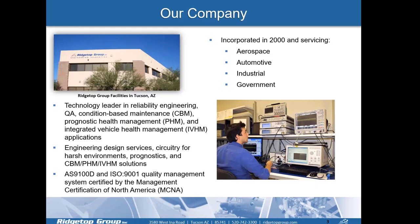A little bit about Ridgetop Group — we're located in Tucson, Arizona. We are a technology leader in reliability engineering, quality assurance, condition-based maintenance, prognostic health management, and integrated vehicle health management applications. We also offer engineering design services, circuitry for harsh environments, prognostics, and CBM/PHM and IVHM solutions. We're AS9100D and ISO 9001 certified by MCNA, incorporated in the year 2000, servicing aerospace, automotive, industrial, and government market segments around the globe.